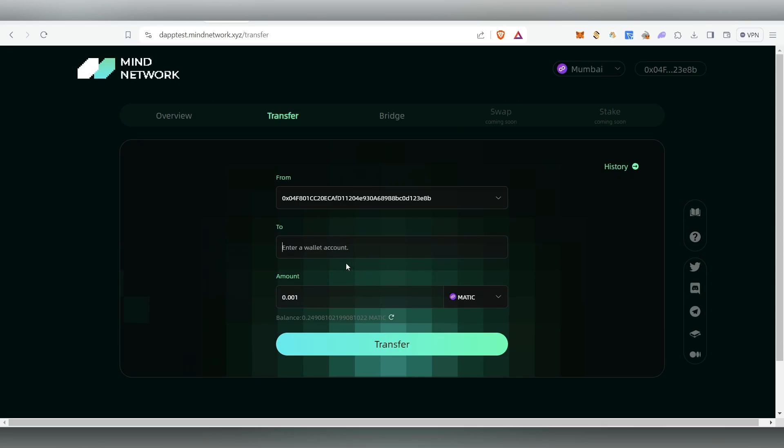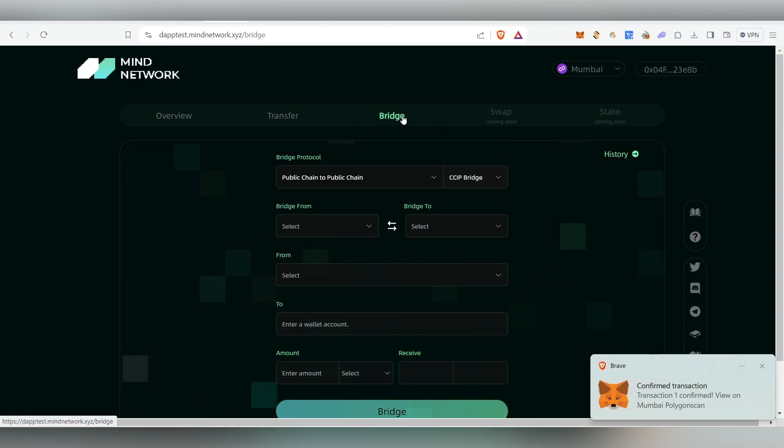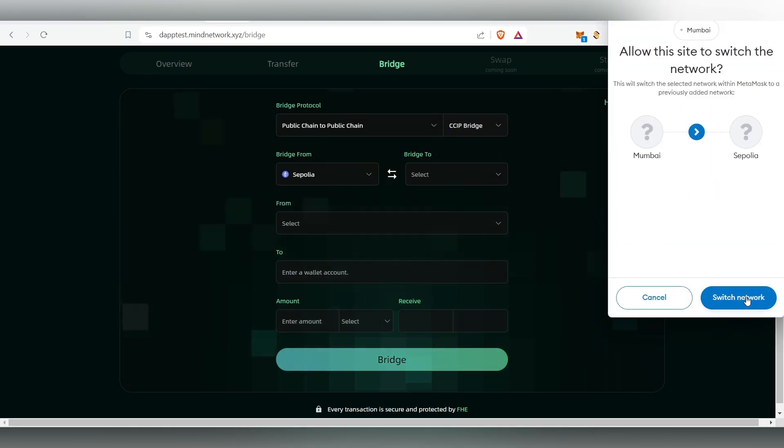Copy that address, paste it in the transfer field, and enter an amount of 0.001 MATIC. Then click Transfer to complete that task. Next, click on the Bridge button.